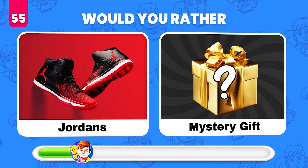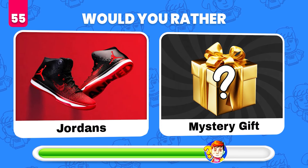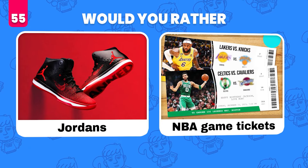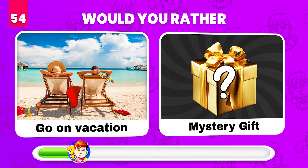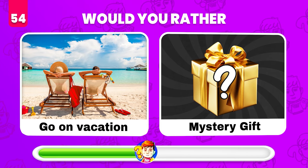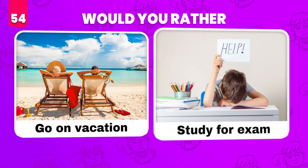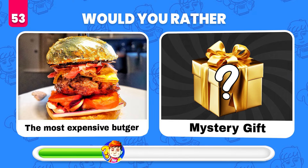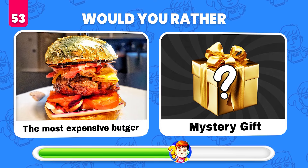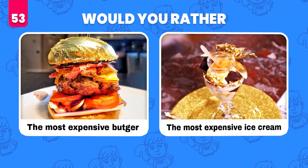Would you rather get these Jordans or whatever's in the mystery gift? NBA game tickets! Would you rather go on vacation or get a mystery gift? Study for an exam. Would you rather eat the most expensive burger or get a mystery gift? The most expensive ice cream!